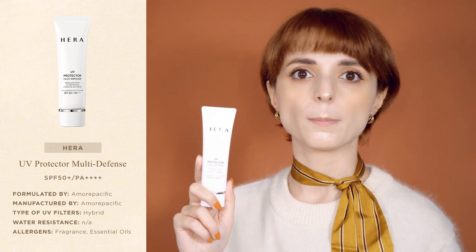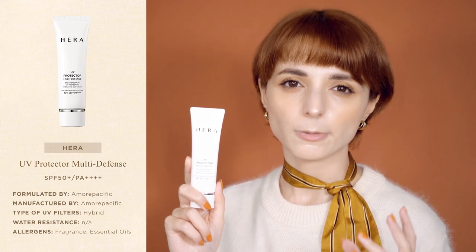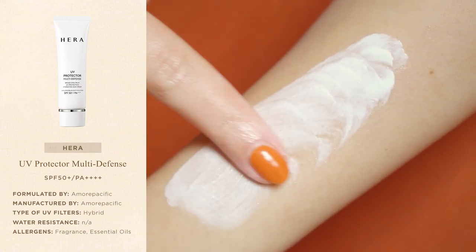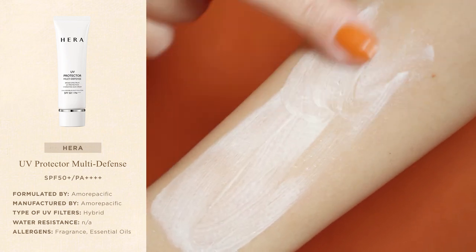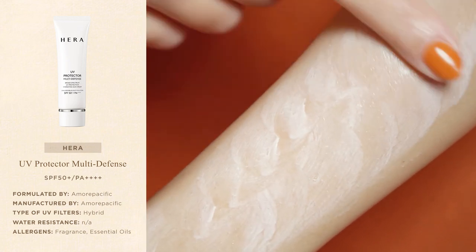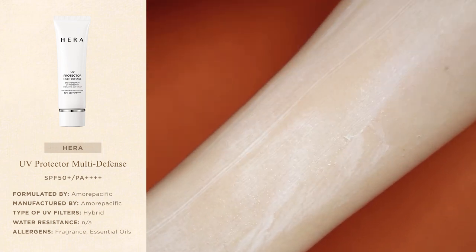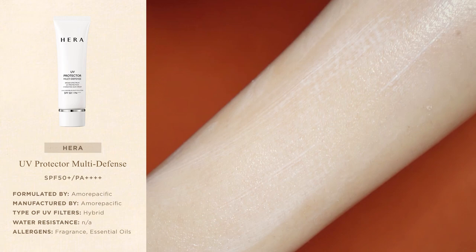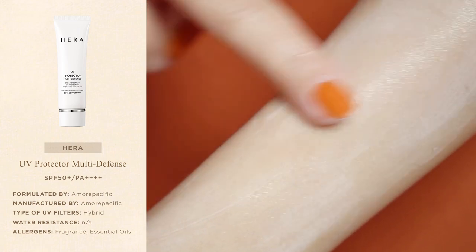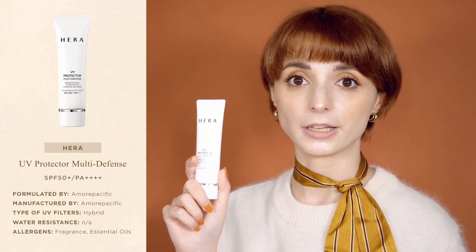You can obviously use it on top of other products as well, but I find it especially helpful when I'm in a rush. The UV Protector Multi-Defense is a hybrid sunscreen that combines organic and inorganic UV filters. The formula does leave a slight white cast, but if you have fair skin like me, the white cast is truly minimal and fades in just a couple of minutes. The sunscreen contains fragrance — a classic white floral fragrance that is not overpowering.